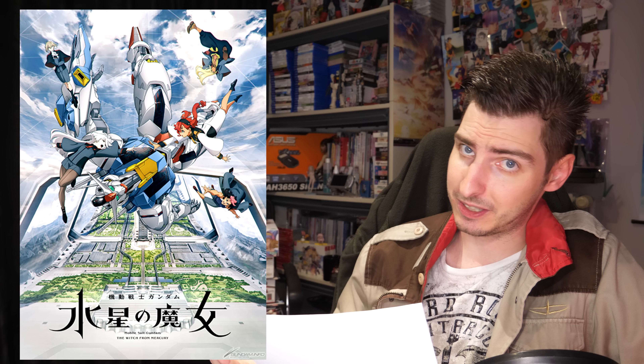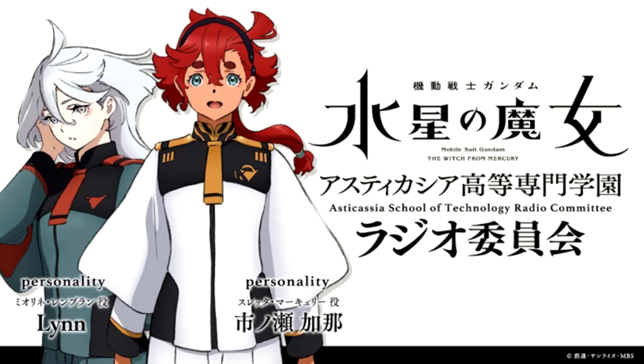I really wonder how that's going to come into play in the series later on. The official music video of the intro song got released and is as awesome as expected, also linked below. Cospatio has announced that they'll be releasing official cosplays of Suletta and Miorine's uniforms, on which we'll get more information soon. In Japan, Witch from Mercury is getting its own radio program called the Asticassia School of Technology Radio Committee, hosted by the voice actors of Suletta and Miorine.